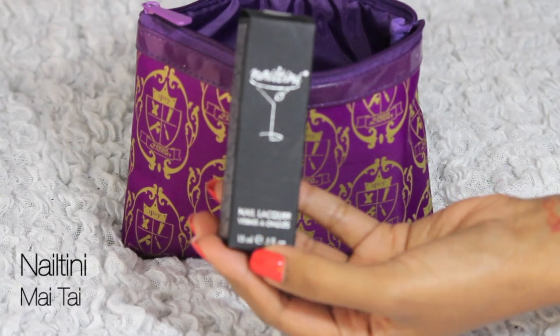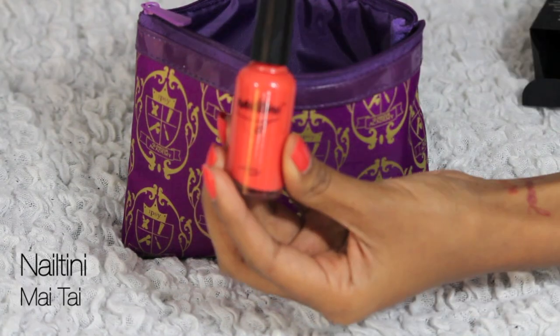On my nails, I'm wearing this nail polish by Nailtini and it's a beautiful creamy tangerine color. Even though I'm going for a sporty look today, I still want my nails to look good.